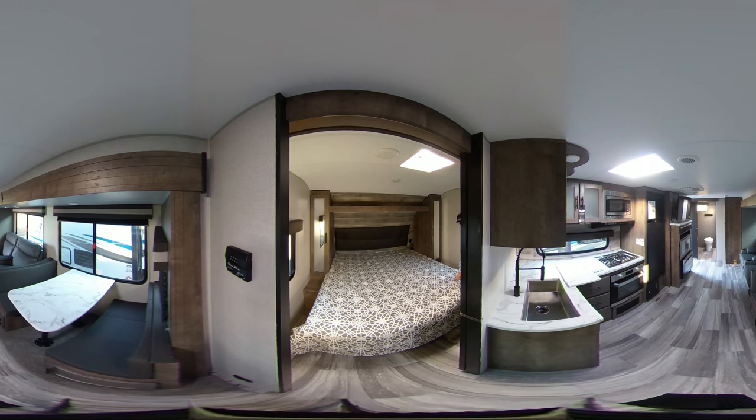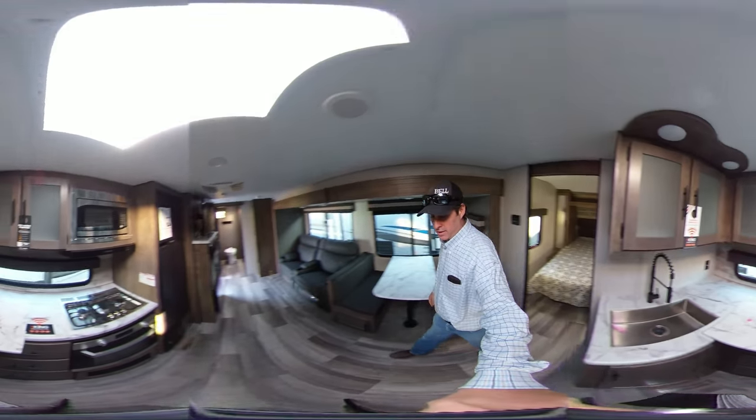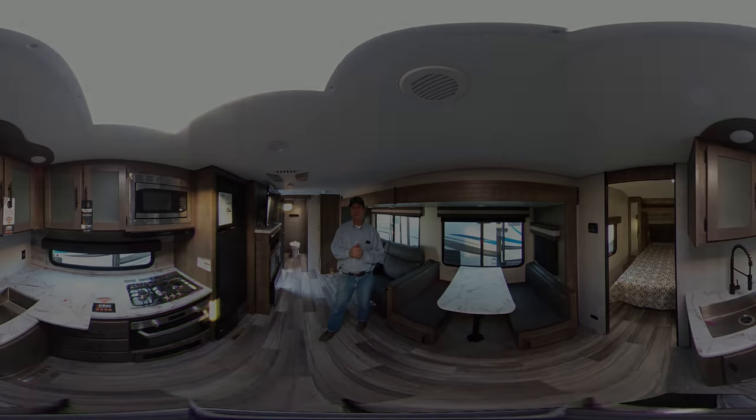That concludes our 360 video of the all-new 2020 KZ Connect 261 rear bath travel trailer. If you'd like to come take a look at this trailer or any of our other travel trailers or fifth wheels, we've got year-end closeout specials going on.